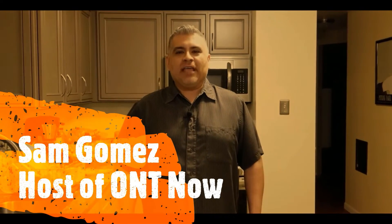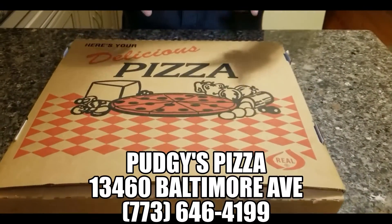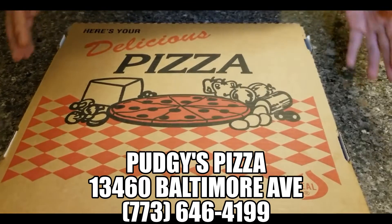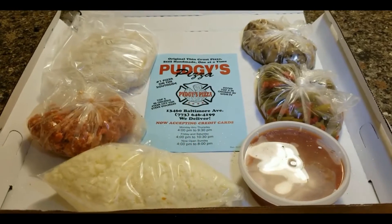Hi everybody, it's Sam with ONT Now. This week's offer we're featuring is Pudgy's Pizza — but not just a regular Pudgy's Pizza. It's located at 13460 Baltimore Avenue, and what we actually got was a do-it-yourself pizza kit. Check this out.